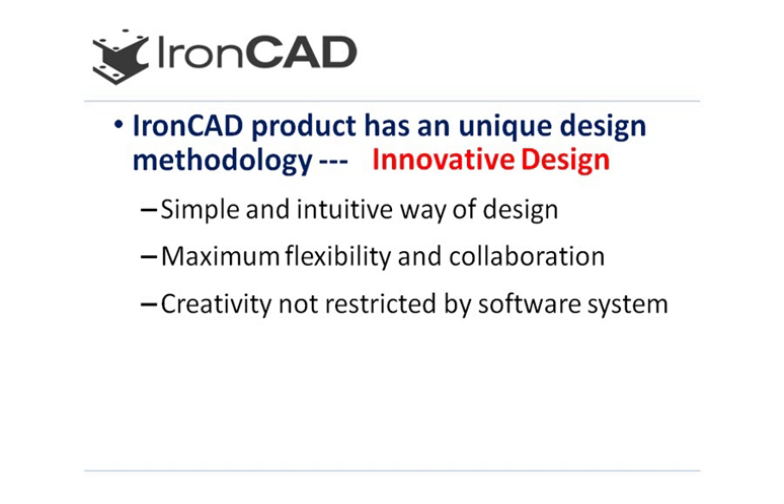We also wanted to provide the maximum amount of flexibility in the system so that a designer could explore various designs or alternatives and would be able to collaborate with other design systems as well as other engineering applications. In the end, we really want to promote the designer's innovation and flexibility so that their creativity is not restricted by a software system.